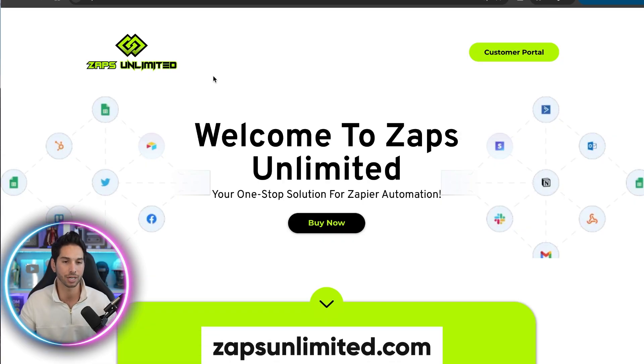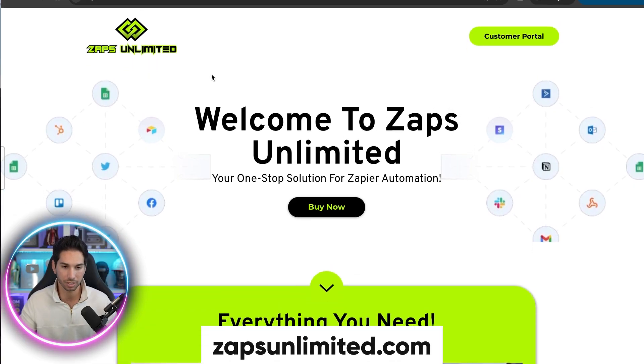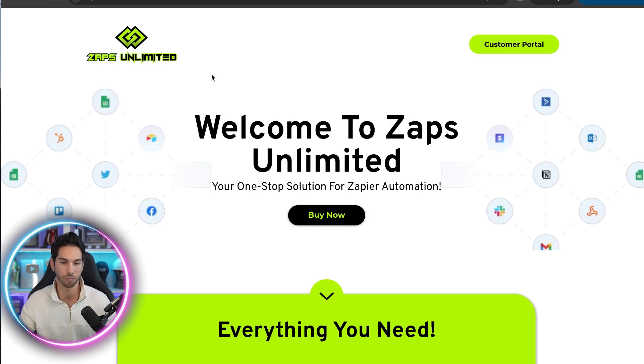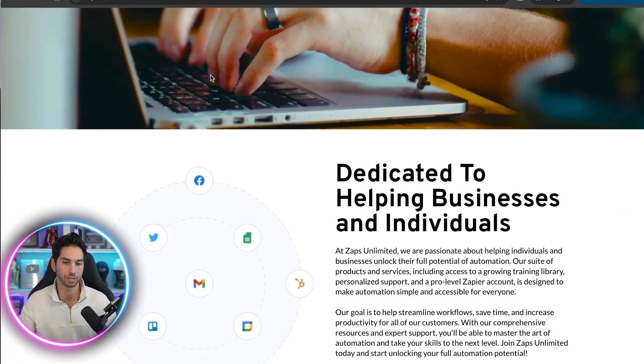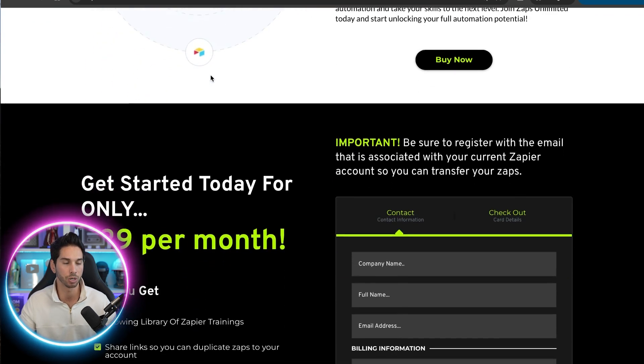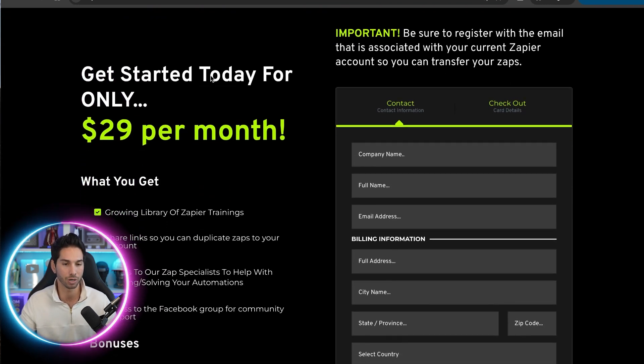You can come to zapsunlimited.com. I have no affiliation with this site. I don't make any money if you sign up with them — I have no affiliate plan with them. Just to keep that very clear, this is just money-saving advice for you. The essence of this is they will create you your own Zapier account for $29 per month under their enterprise plan.